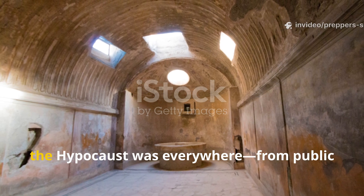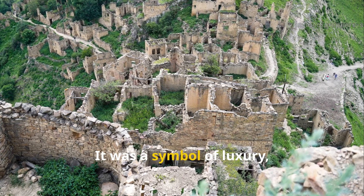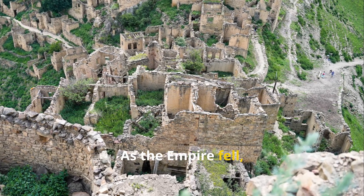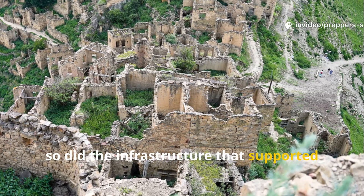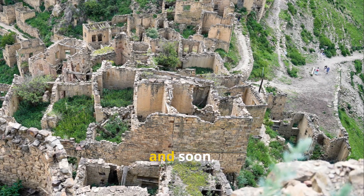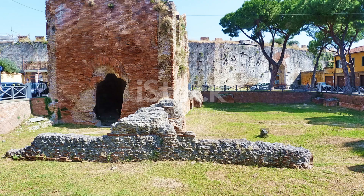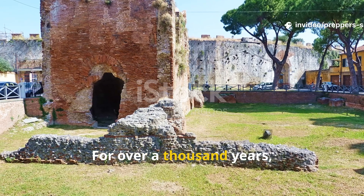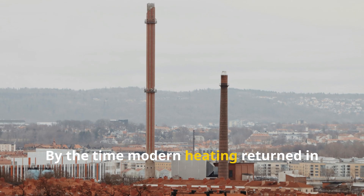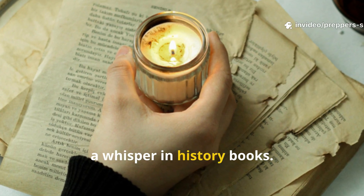During the height of the Roman Empire, the hypocaust was everywhere — from public baths to private villas. It was a symbol of luxury, but also a testament to efficiency. As the Empire fell, so did the infrastructure that supported such engineering. Knowledge faded, buildings crumbled, and soon humanity went back to smoky hearths and inefficient stoves.